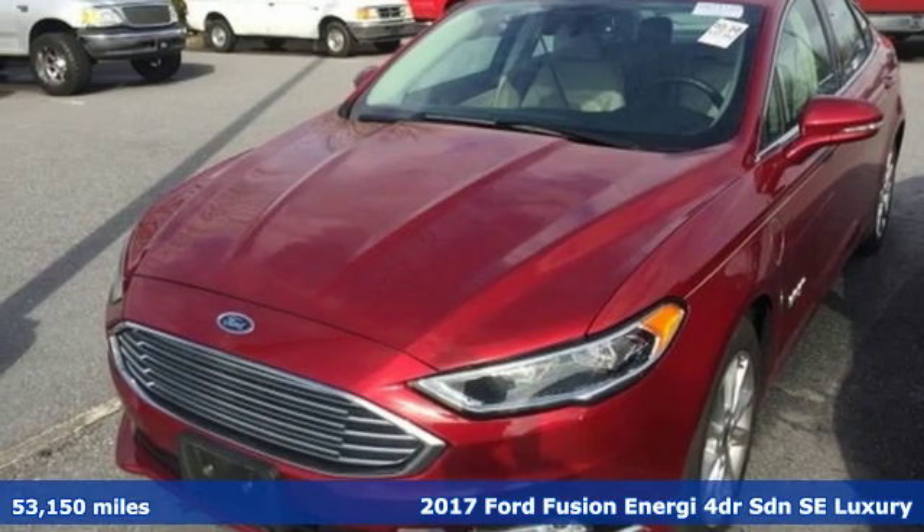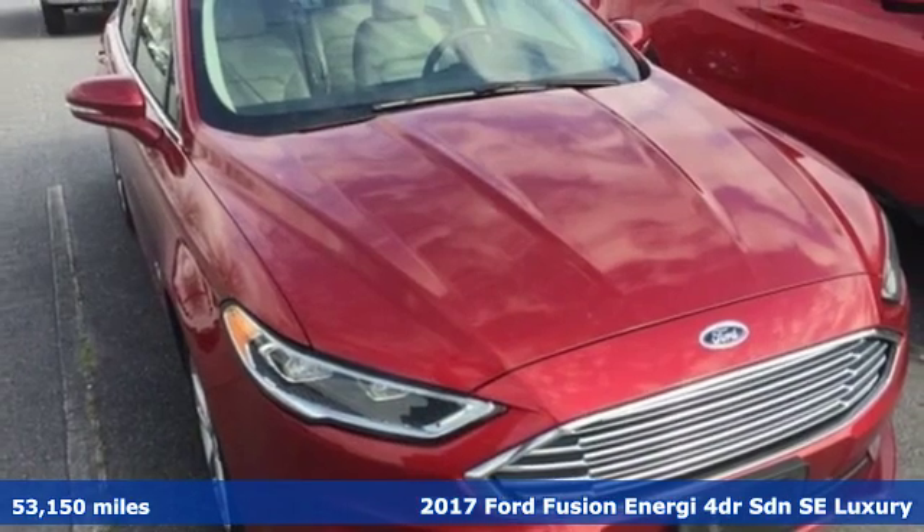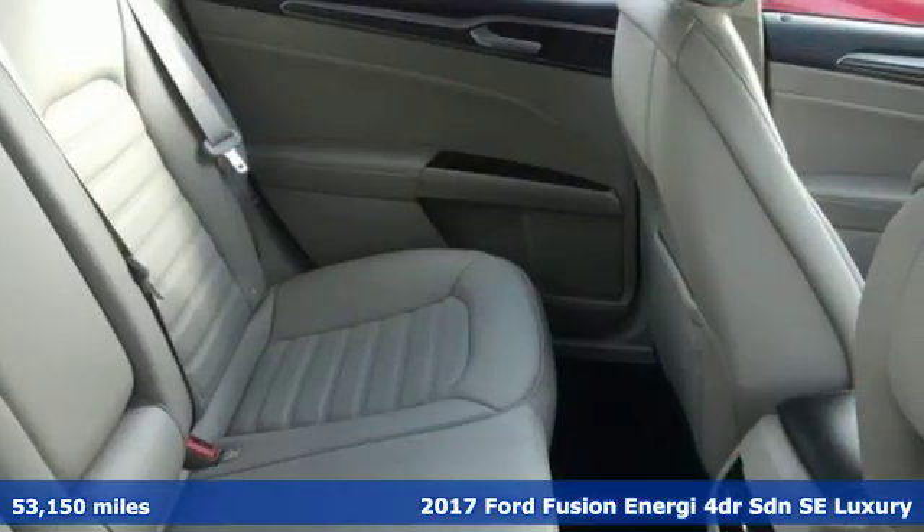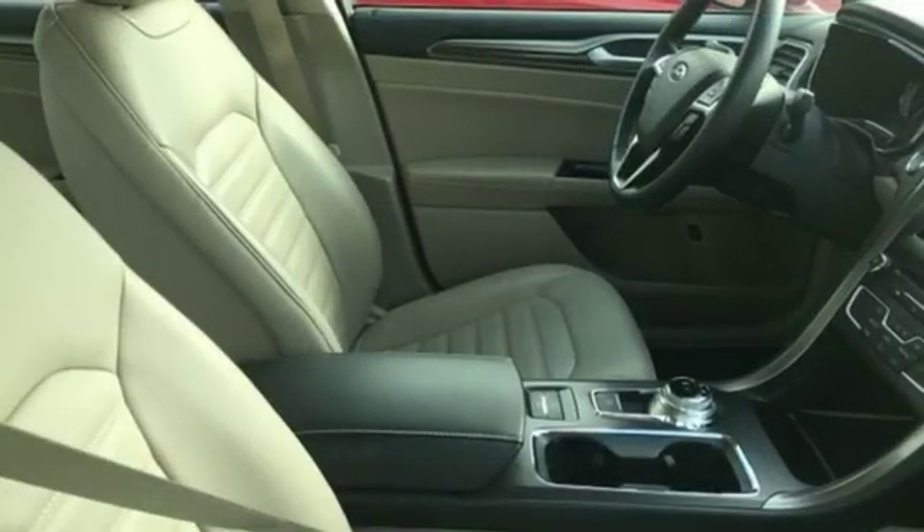It's a 2017 Ford Fusion Energy. Step up and stand out in this innovative plug-in hybrid that ramps up the driving fun. And get ready for an impressive combination of features.